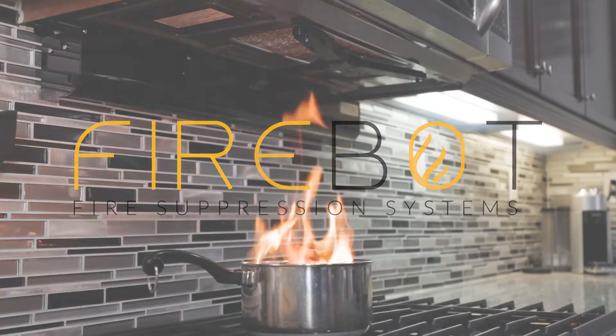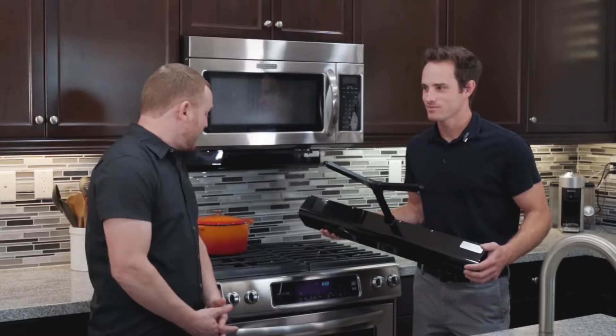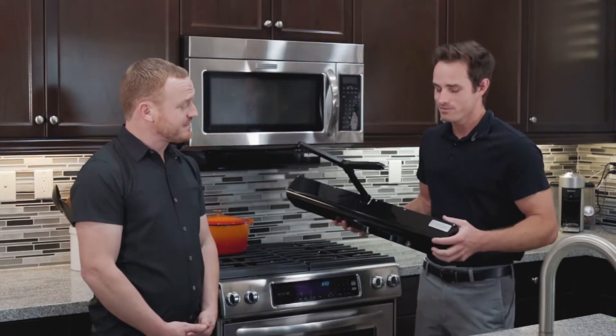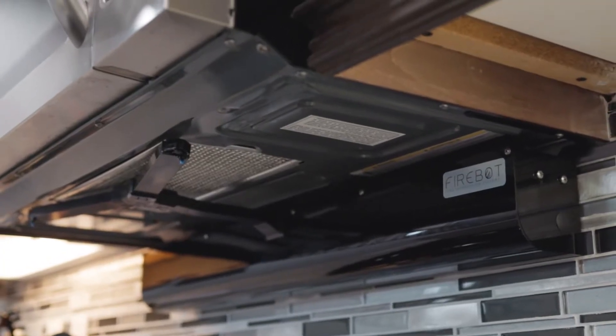Did you know that we have 350,000 home fires a year and half of those start right here? Well, luckily, we have FireBot. This is the world's first smart fire suppression device that can detect your stovetop fire and put it out.